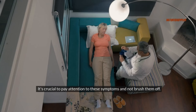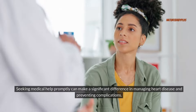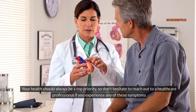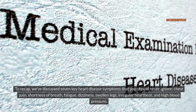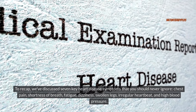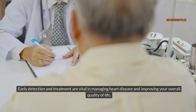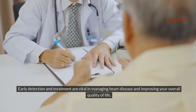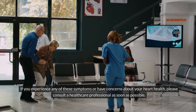It's crucial to pay attention to these symptoms and not brush them off. Seeking medical help promptly can make a significant difference in managing heart disease and preventing complications. Your health should always be a top priority, so don't hesitate to reach out to a healthcare professional if you experience any of these symptoms. To recap, we've discussed seven key heart disease symptoms you should never ignore: chest pain, shortness of breath, fatigue, dizziness, swollen legs, irregular heartbeat, and high blood pressure. Early detection and treatment are vital in managing heart disease and improving your overall quality of life.